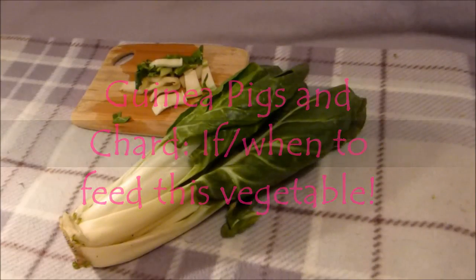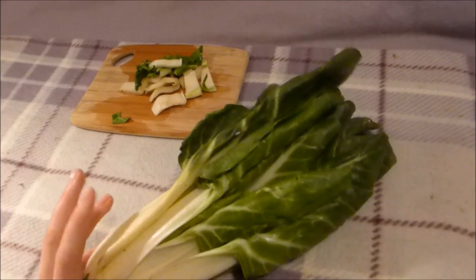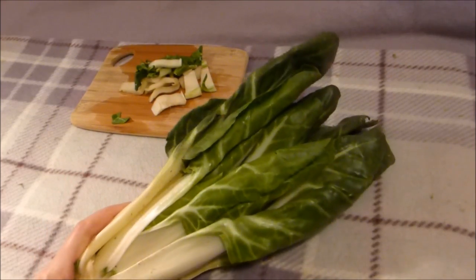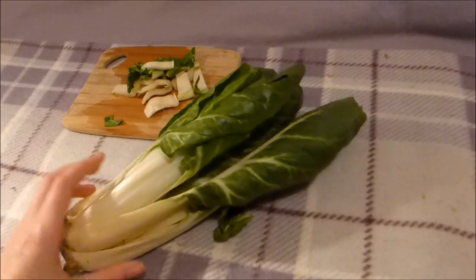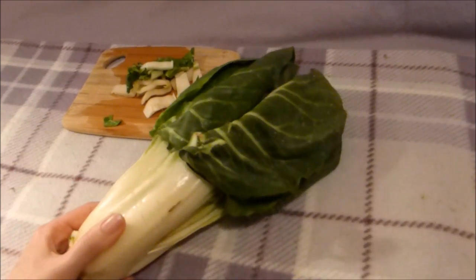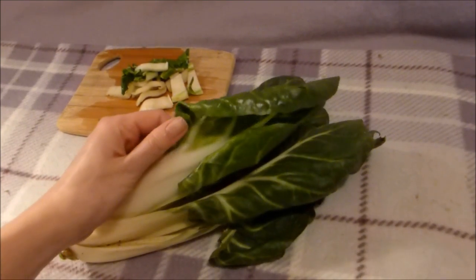Hi everyone, I've got another video on vegetables for you today and what I have in front of me is chard. I actually have a Swiss or green chard, but you can get different sorts of chard. You can get the ones with red stem which is the ruby chard, or with different coloured leaves which is rainbow chard.